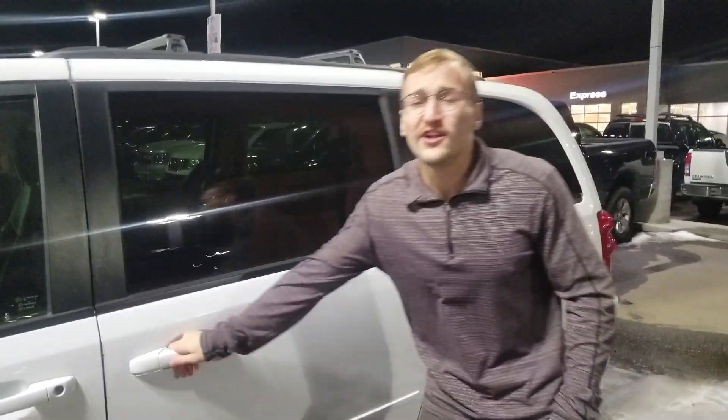Opening the back here, you have the full stow-and-go, so if you are doing any deliveries or anything like that it will be very convenient. Lots of room.